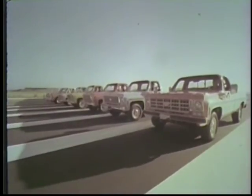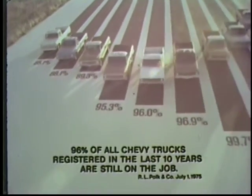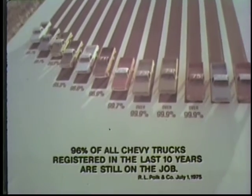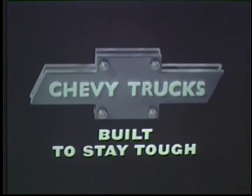The record shows that 96% of all Chevy trucks registered in the last ten years are still on the job. This is based on official industry data for the ten most recent years recorded. Chevy durability — 96% of all Chevy trucks registered in the last ten years still on the job. Still working. Tough Chevy trucks, built to stay tough.